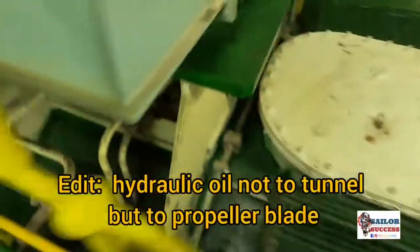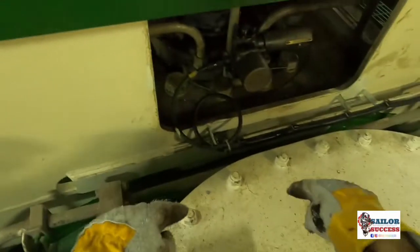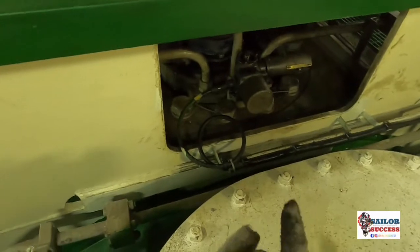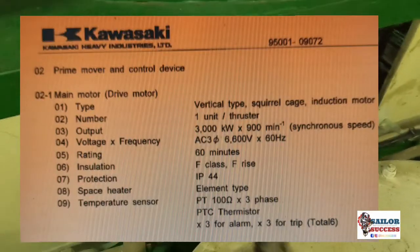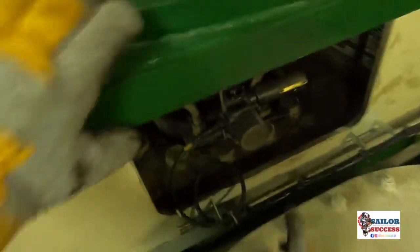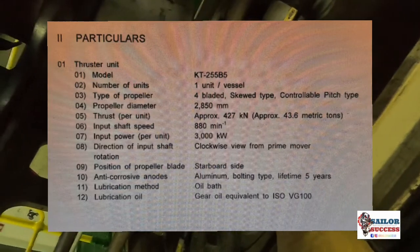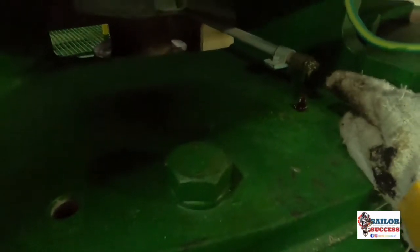Going inside the gear tunnel, the pitch is generated whenever you give a command for pitch. Due to this hydraulic coil you get the pitch, and the blades turn — when the blades turn they generate thrust to port or starboard. One point to note: we have only one thruster blade set. This is the pitch indicator, which gives indication similar to a rudder whether you are going port or starboard.